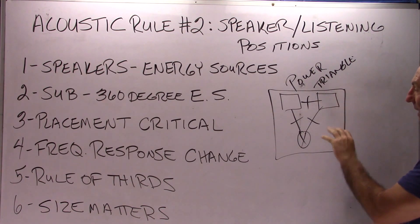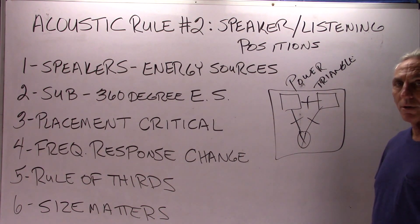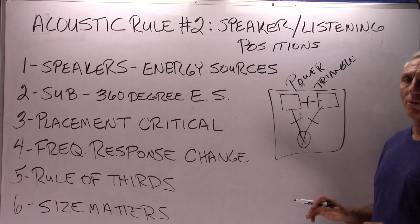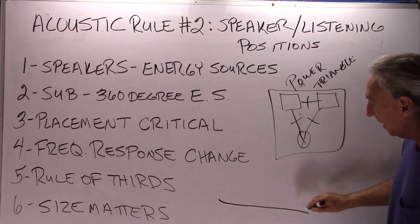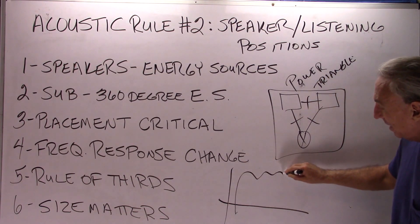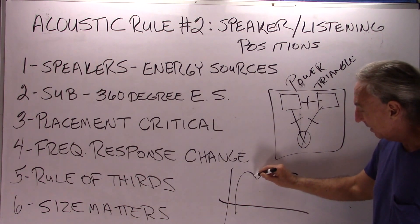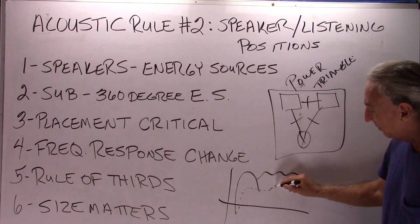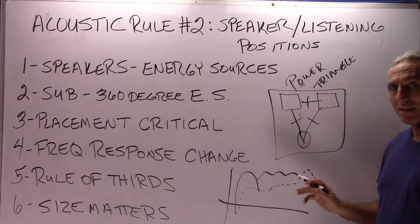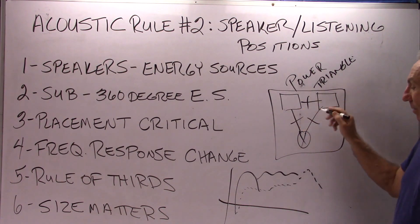There's a particular spot where these energy sources have a positive impact on the frequency response in the room, regardless of treatment. So even before we address any treatment issues, we want to make sure that we're not creating a low-end bump. We want to minimize it as much as possible with proper positioning out of the gate. Then our treatment comes in after that. So we want to be very careful about where we put this.